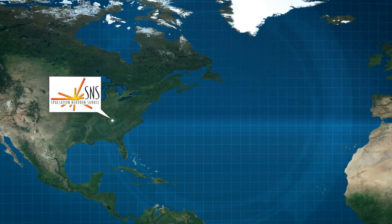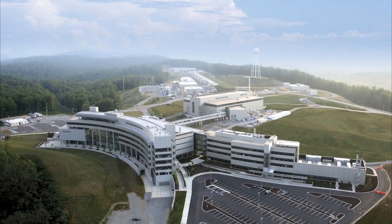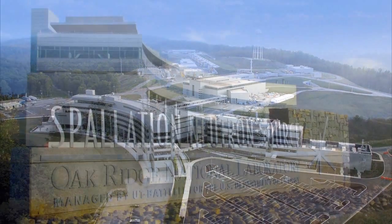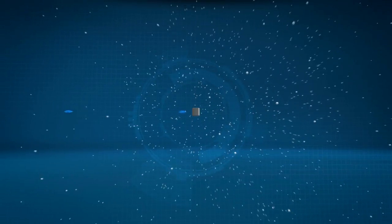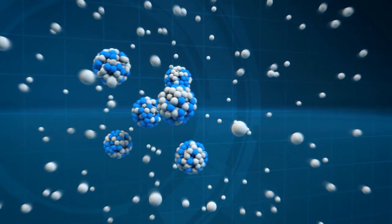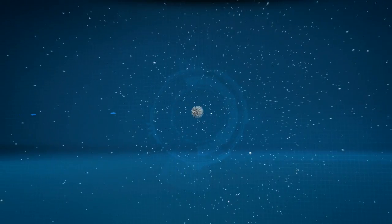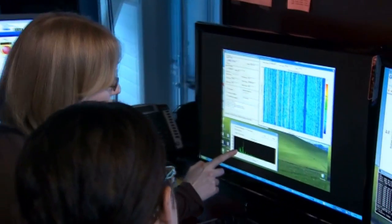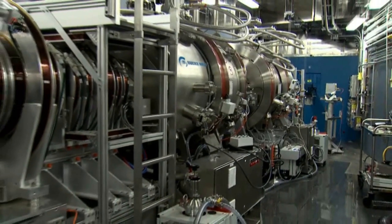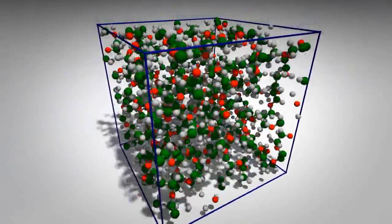JCNS operates an especially high-performance instrument for measuring motion at the Spallation Neutron Source, or SNS, in Oak Ridge, Tennessee. At SNS, the neutrons are generated by a different method from the one used at the reactor in Garching. With a particle accelerator, proton salvos are fired at a heavy metal in rapid succession. Twenty to thirty neutrons are knocked out of each struck nucleus. This process, known as spallation, is more efficient than nuclear fission. These intense neutron pulses make completely new experiments and findings possible. Scientists use the neutron spin echo spectrometer designed at Jülich to study motion in complex structures, for instance in plastic polymers or in the protein molecules of living cells.